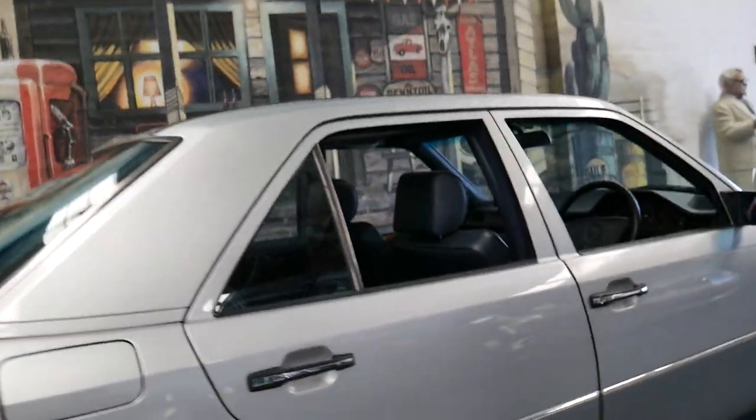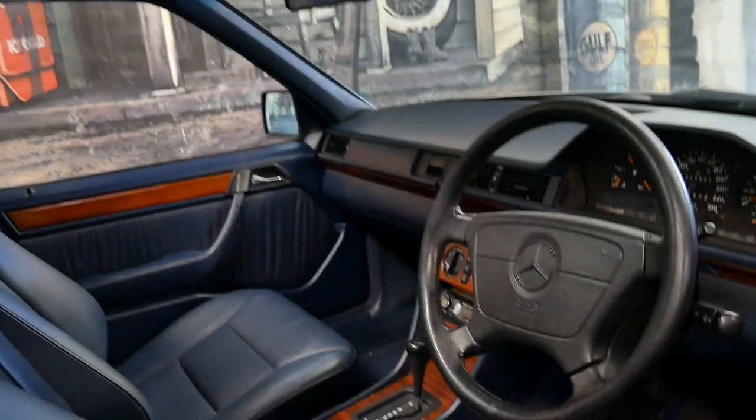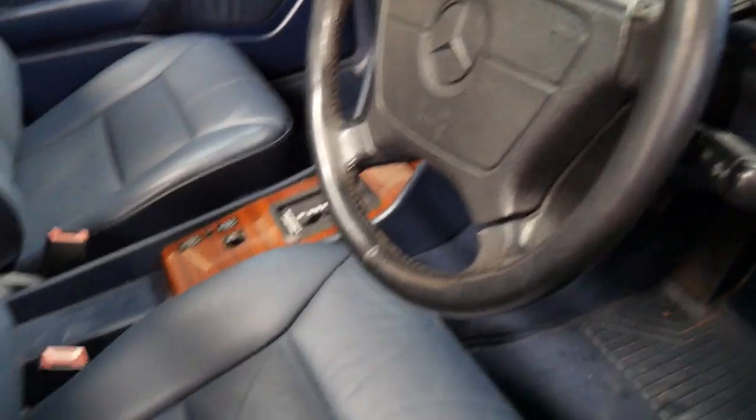It has leather, air conditioning, power steering, electric seat, cruise control, and the grip on the steering wheel is still lovely.